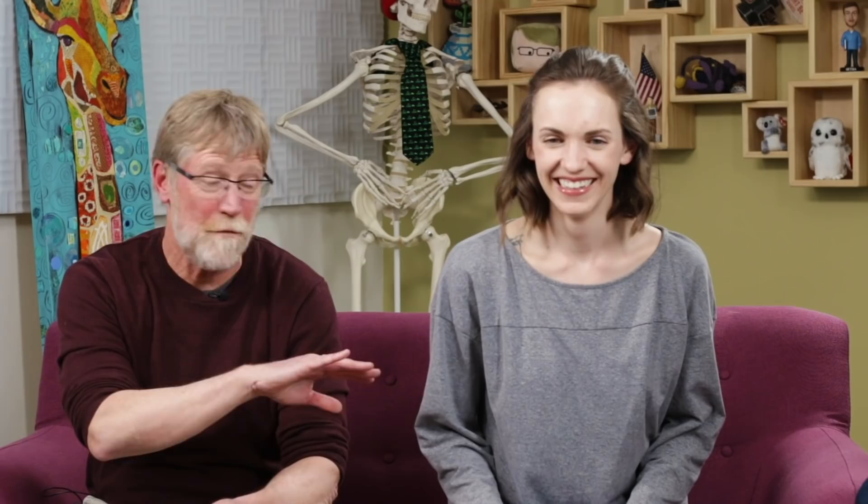Look at those big legs — that's why they're called snowshoe hares; their feet are like snowshoes. You can really see the difference between hares and rabbits. Hares often have longer ears and bigger feet. But the biggest differences are behavioral: hares are born with their eyes open, typically on the ground — not in burrows, not underground — whereas rabbits tend to be born helpless with eyes closed, and mama needs to take care of them.